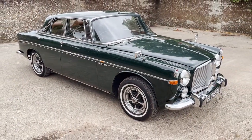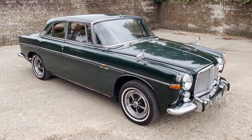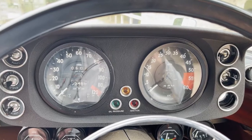My name's Simon. You can reach me in the office on 0118 907 1495, or you can go to our website which is www.moto-drome.com.